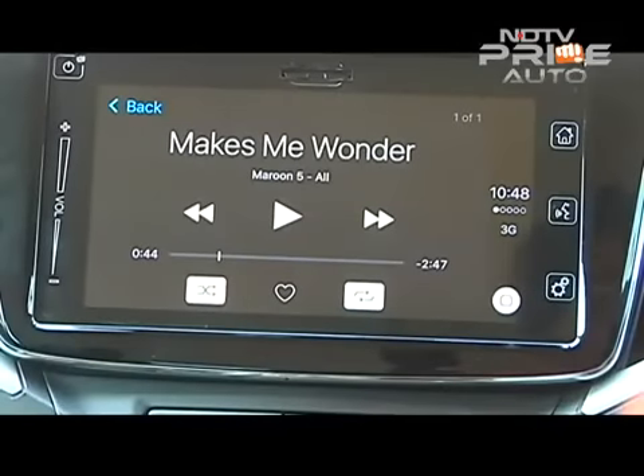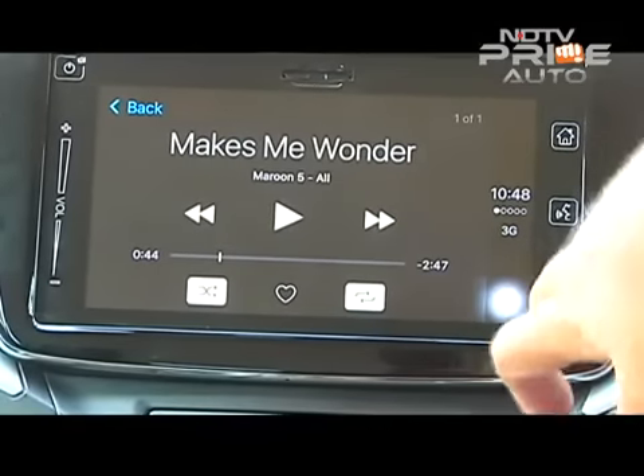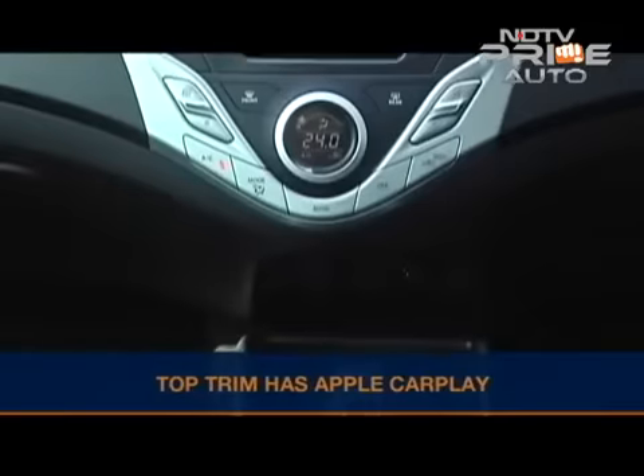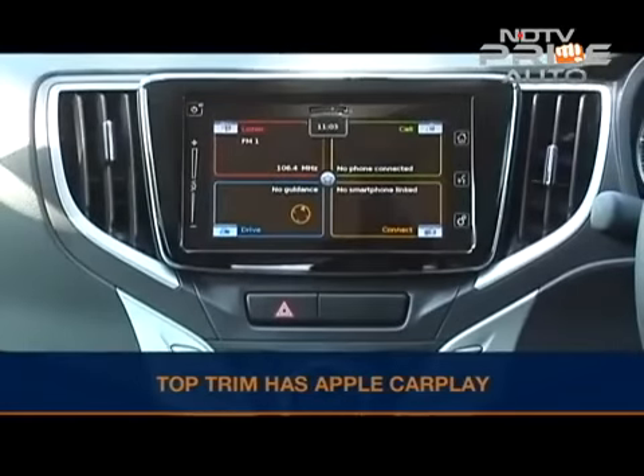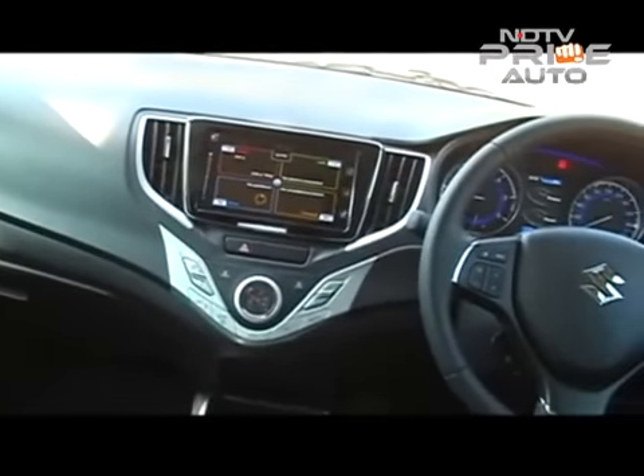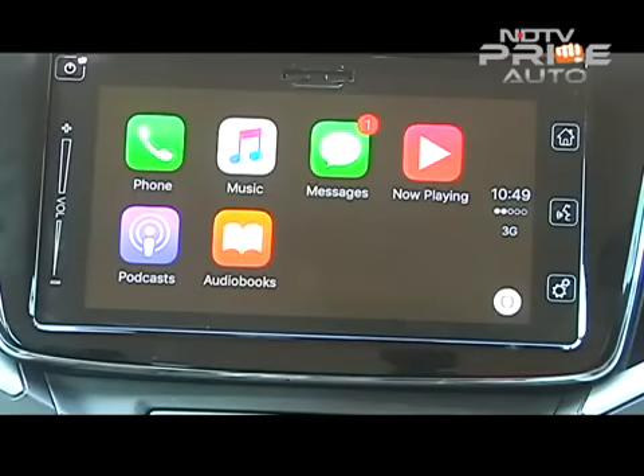An Indian industry first is the much-hyped Apple CarPlay system — a big USP for the Baleno. I'm not sure it's a huge incentive to buy a Baleno given how many people in India use Android phones versus Apple. Even so, it's a cool new addition and I did use Siri a lot during my drive.